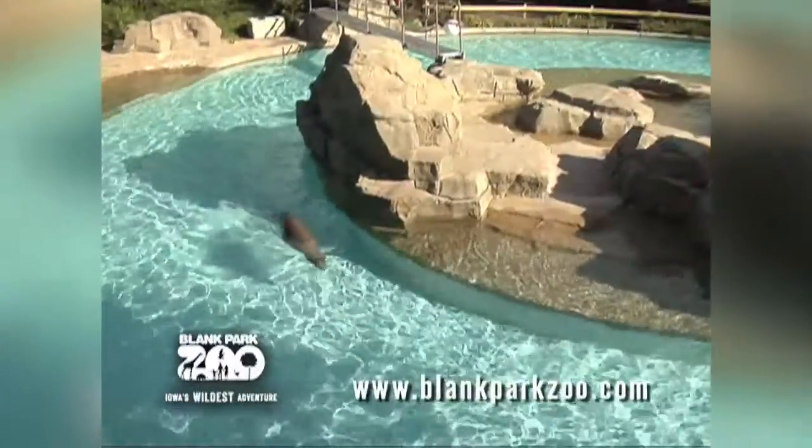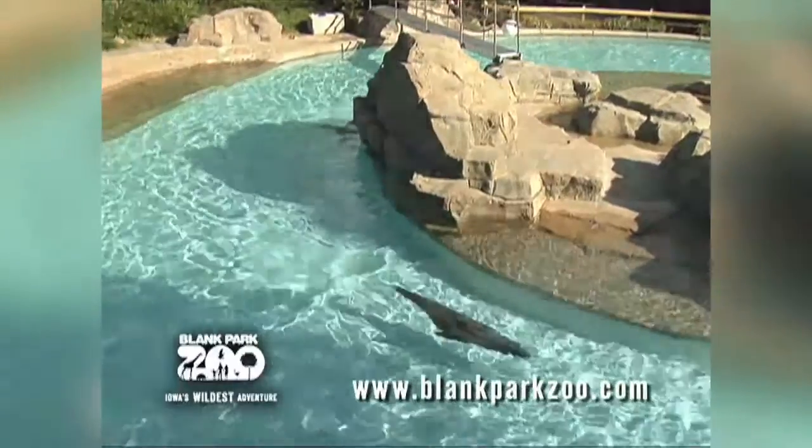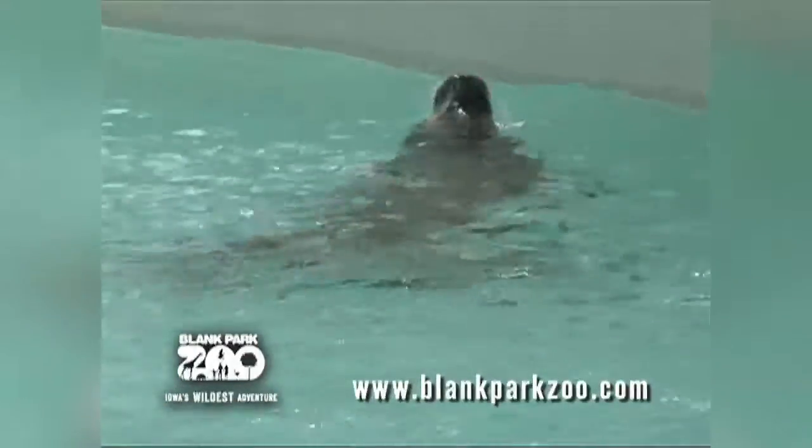Of course these animals are very social — they'll bask and sleep in large groups. They hunt at night and are strong, skillful swimmers and divers. They can stay underwater for up to 20 minutes. If you come to the Blank Park Zoo you can experience that for yourself as they go round and round in the circular pool.